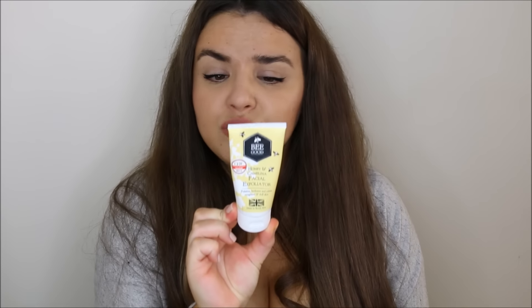For a bit of a funny mixture here — I do like to use an exfoliator because I can get really dehydrated skin with little flaky bits around my eye area when I'm not well. Something really gentle works well, and I've been using the Be Good Honey and Camellia Facial Exfoliator. It's really gentle, leaves everything feeling soft, not too scrubby. You don't necessarily want a chemical exfoliator as that might be too harsh, but this works really well.